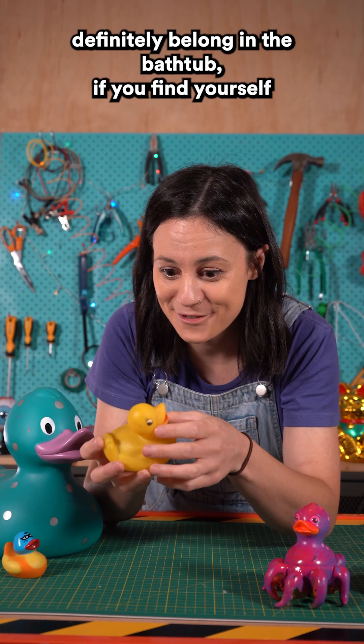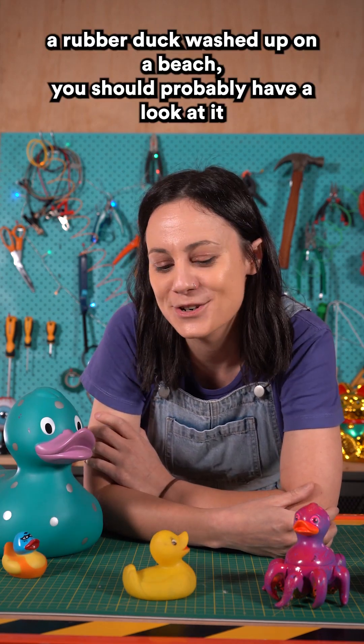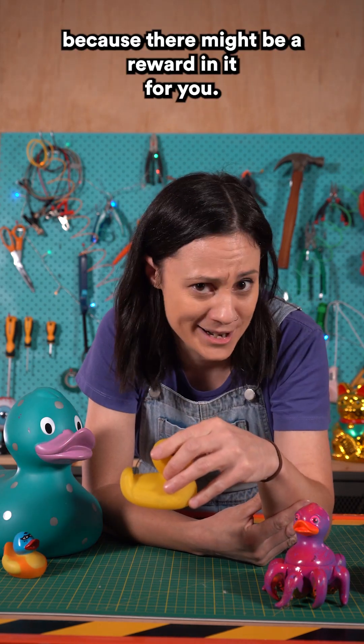So while rubber ducks definitely belong in the bathtub, if you find yourself a rubber duck washed up on a beach, you should probably have a look at it, because there might be a reward in it for you.